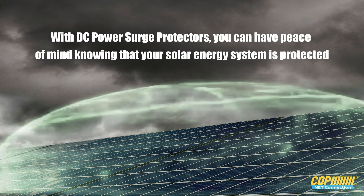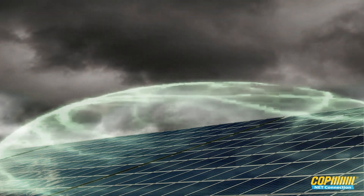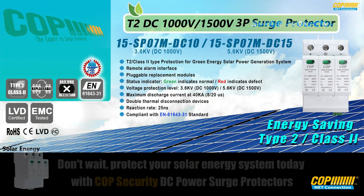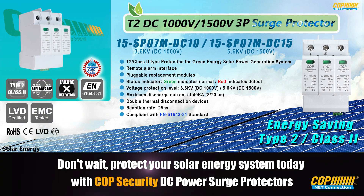With DC power surge protectors, you can have peace of mind knowing that your solar energy system is protected. Don't wait. Protect your solar energy system today with COP Security DC Power Surge Protectors.